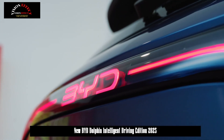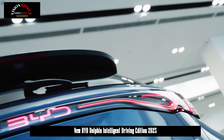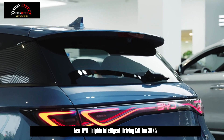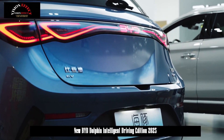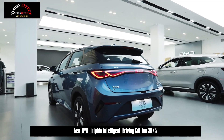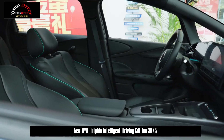The maximum detection distance of this system can reach 350 meters. It can realize multiple driving support functions such as high-speed navigation, intelligent parking, automatic emergency braking, full-scene SR rendering, side distance warning, intelligent high beam, and blind spot monitoring, greatly improving driving safety and convenience in multiple scenarios such as highways, expressways, urban roads, and parking lots.